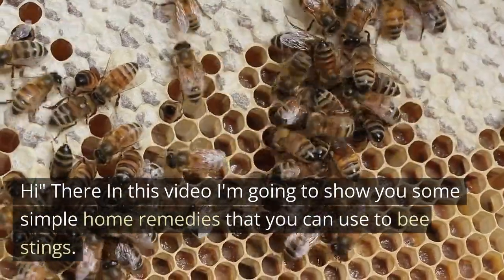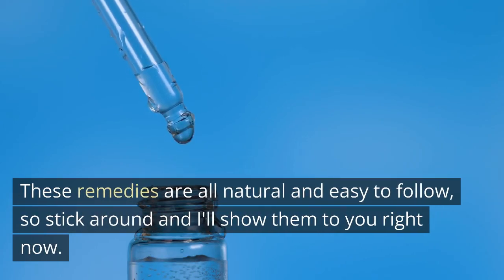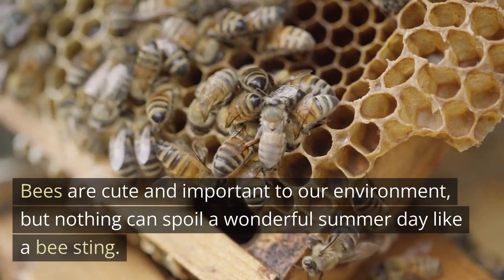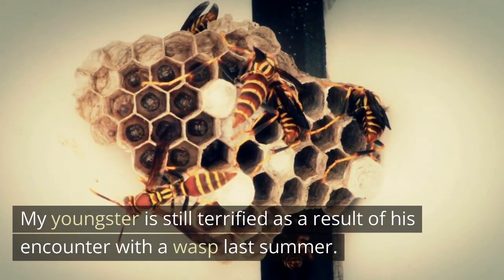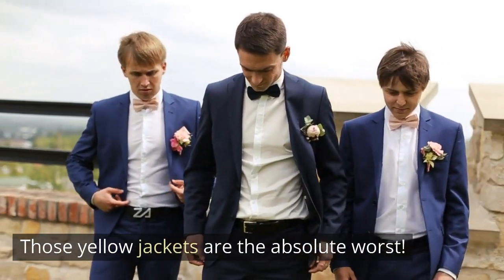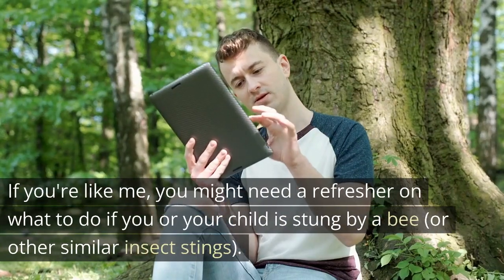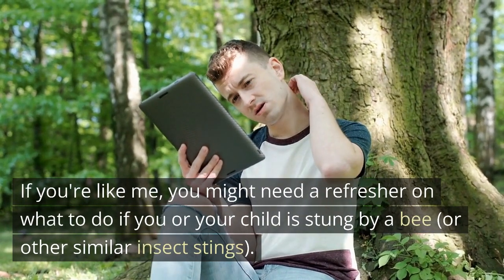Hi there, in this video I'm going to show you some simple home remedies that you can use for bee stings. These remedies are all natural and easy to follow, so stick around and I'll show them to you right now. Bees are cute and important to our environment, but nothing can spoil a wonderful summer day like a bee sting. Bee stings can be excruciatingly painful, and they can cause serious allergic reactions in certain people. If you're like me, you might need a refresher on what to do if you or your child is stung by a bee or other similar insect stings.